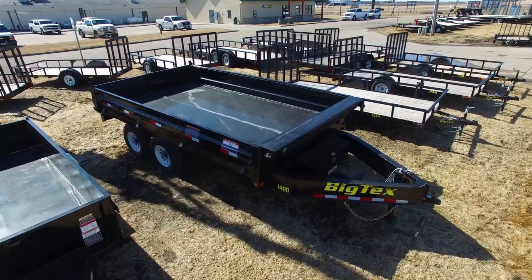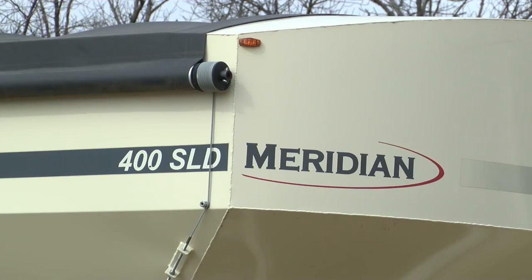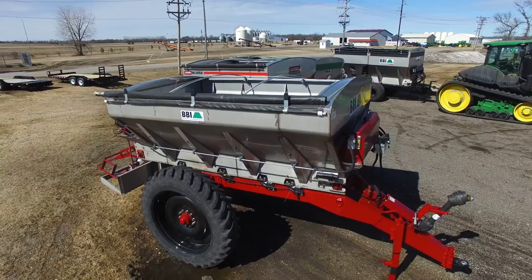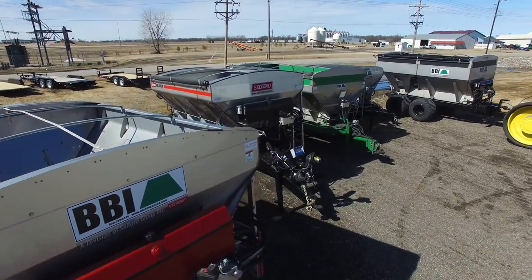Tell us about the products you have here. We carry a full line of BigTex trailers, Meridian Manufacturing Group seed tenders, conveyors, that kind of stuff. And then we also carry the BBI spreaders, which is a big deal for us the last few months.